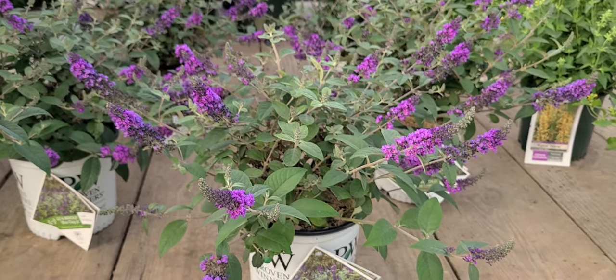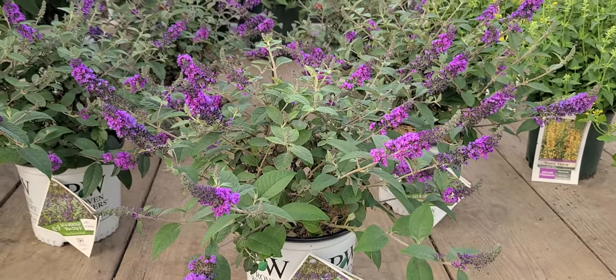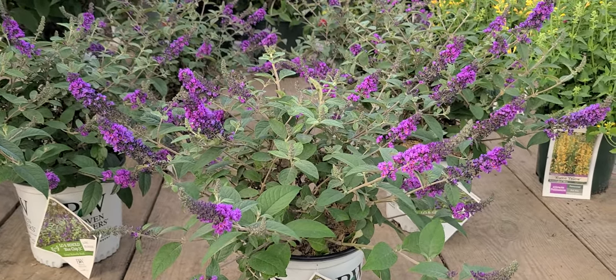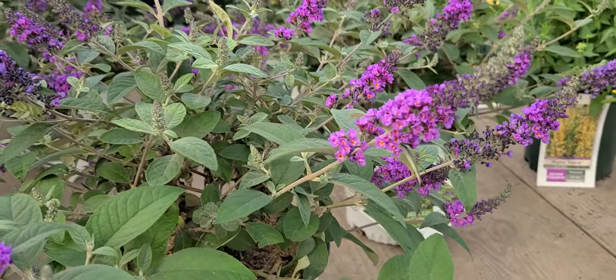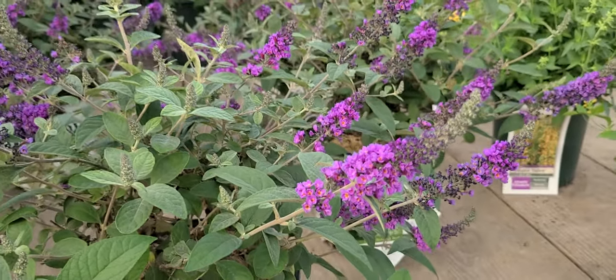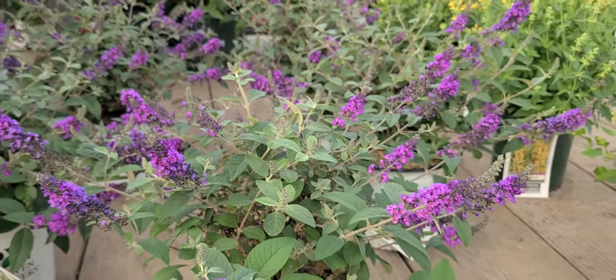Like the other buddleias, once it's established, it's remarkably drought tolerant. It's easy to grow and reliable. You'll also find that it makes a lovely cut flower. You can come out and snip a few of these beautiful little blooms and bring them indoors. And because the flowers are delightfully fragrant, they will freshen up whatever room you put them in.